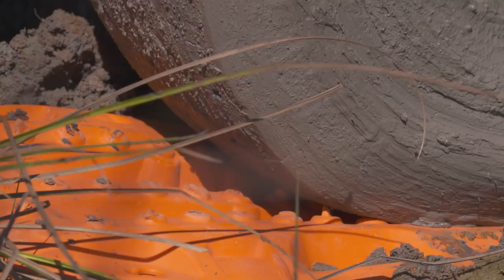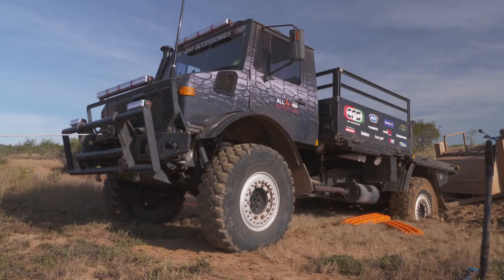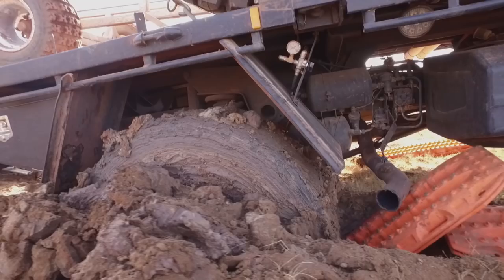With a set of Max Tracks at hand, most recoveries can be done by one person. There's no need for another vehicle or an anchor point.